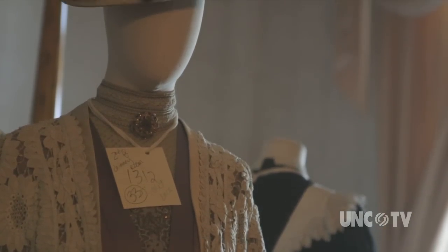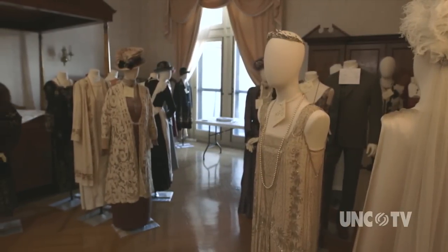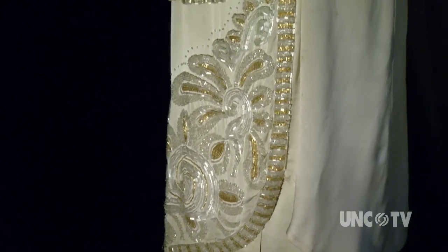There are some new house guests at the Biltmore Estate, and they are dressed to impress. It really brings this period of time to life to have the costumes in the house, to get a sense of what people would have been wearing when visiting Biltmore. It just puts everything together.